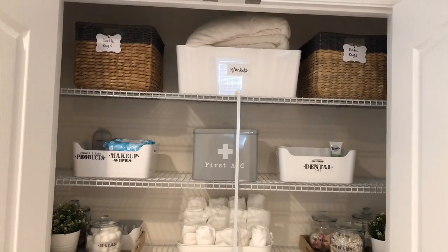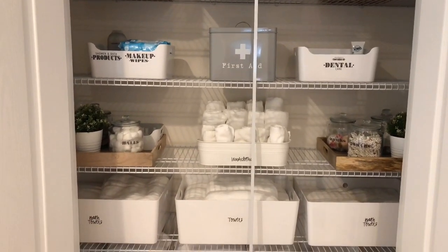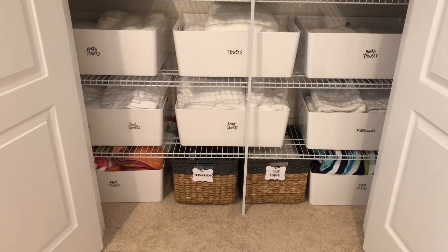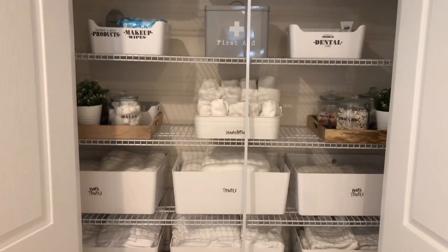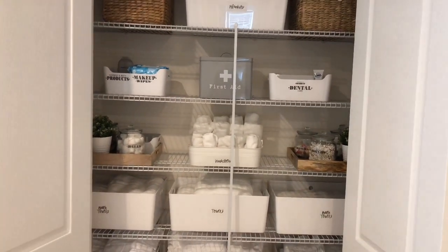Here's one last look at the linen closet. I'm super happy with it — I love how pretty it looks and the functionality, and I'm so excited about the way it turned out. If you guys like this video, please give it a thumbs up. If you're new to my channel, please consider subscribing. I'd love to have you guys stick around for my future videos. Thanks so much for watching — I'll see you in the next one.